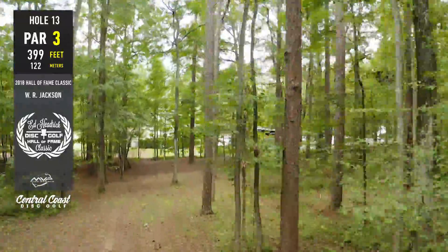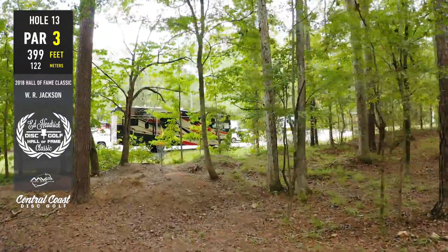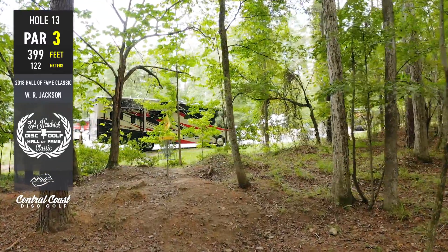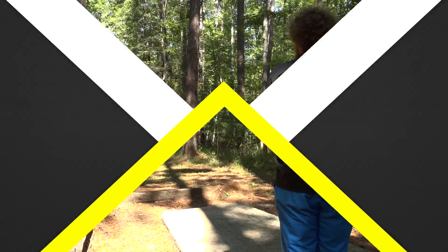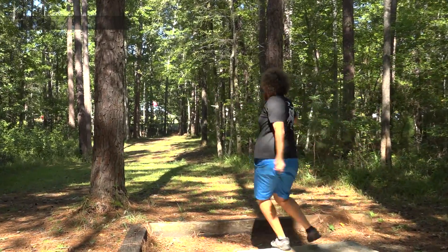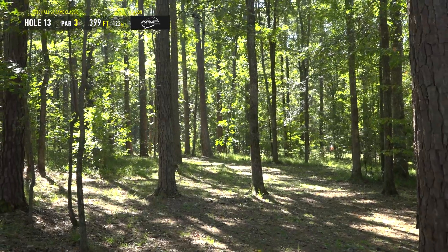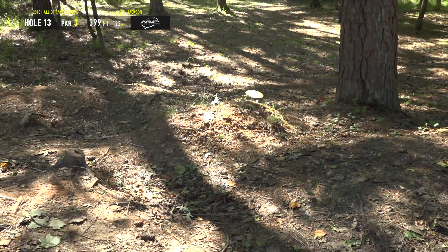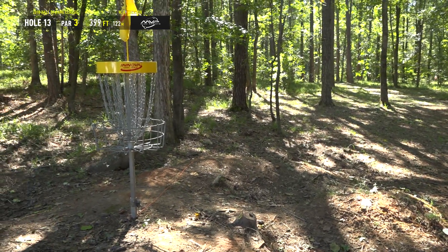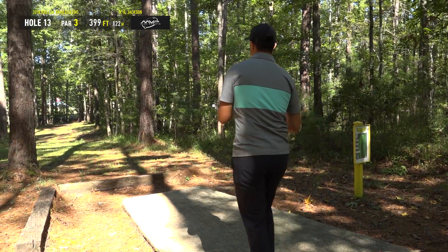Zach obviously has the advantage there being a lefty, but at 399 feet it's got to hold straight for a long time before breaking pretty extremely to the right. This is another one of those classic Jackson holes that got pushed back before Worlds — they pushed the pin back on top of this mound and made it really hard to get to. Unless you're Zach Melton — that's so perfect. I believe that's an Explorer but it just rode that flip-up line nicely.